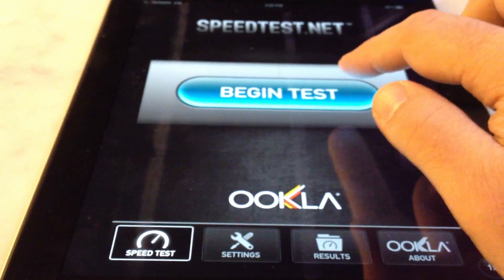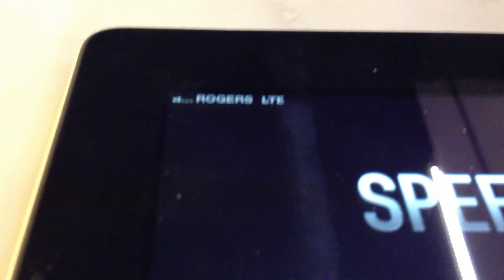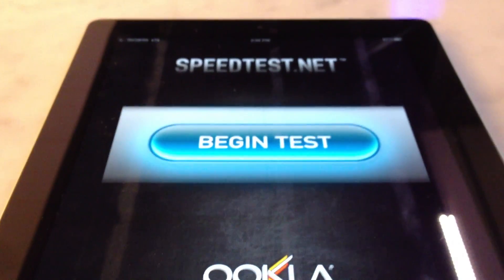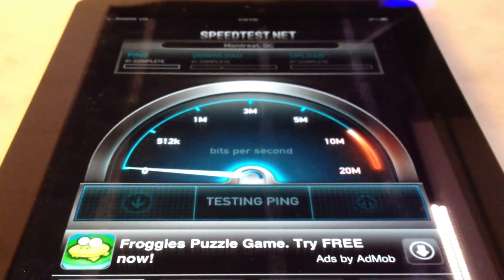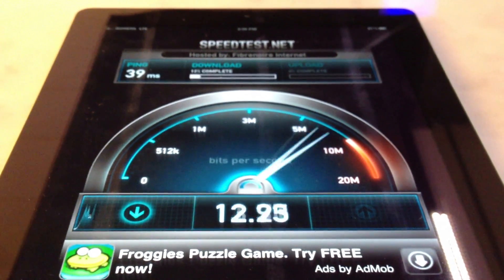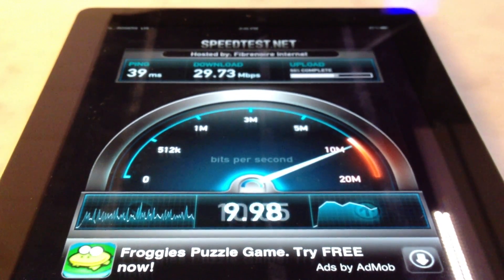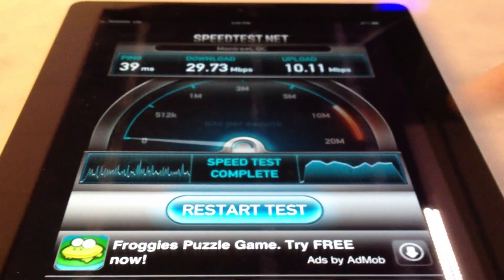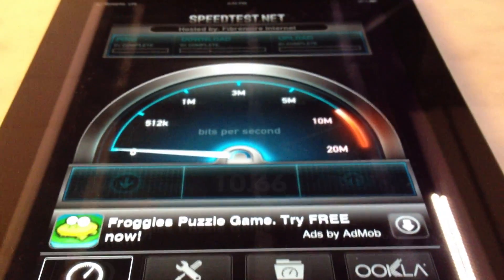I'm going to use the speedtest.net app and first I am trying it on LTE. This is Roger's LTE. I'm getting two bars — it's not the best signal, but we'll see what we get. I have gotten as high as 49 megabits per second both on a rocket stick and on this iPad, probably when I was alone on the tower. Now it's 29.73 down and 10.11 up.